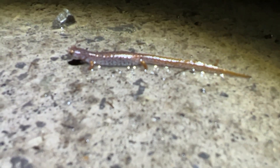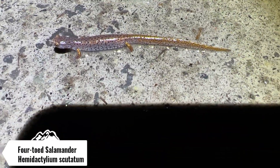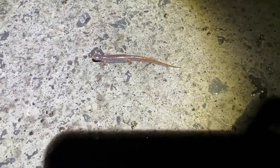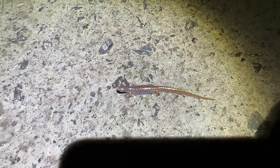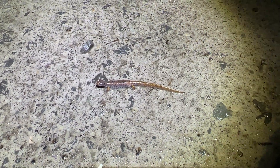Next herp and species number seven of the night is this four-toed salamander. As I said in a previous video, I really only see these guys in the spring during their migration to lay eggs. This female — assuming it's a female because she's pretty chunky — is on her way over to the swamp, which does have a lot of sphagnum moss, which is where they prefer to lay their eggs. Going to get this girl off the road and keep on herping.